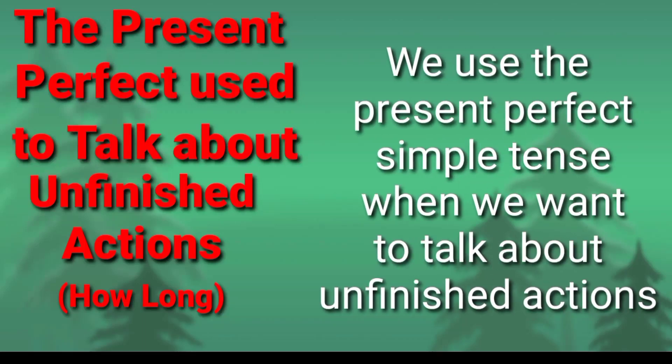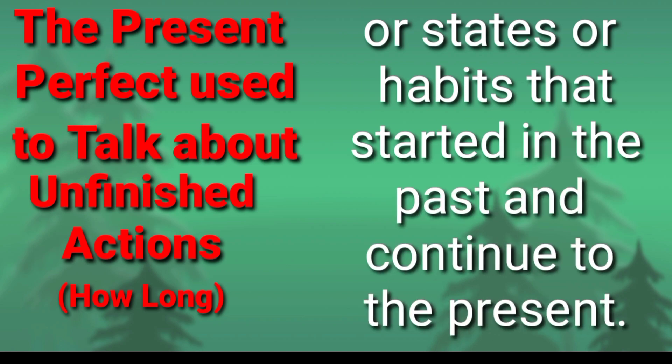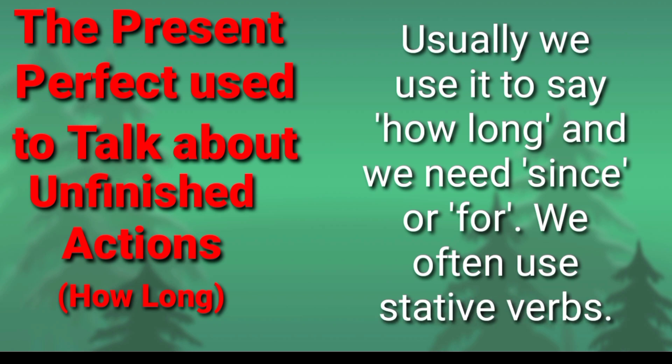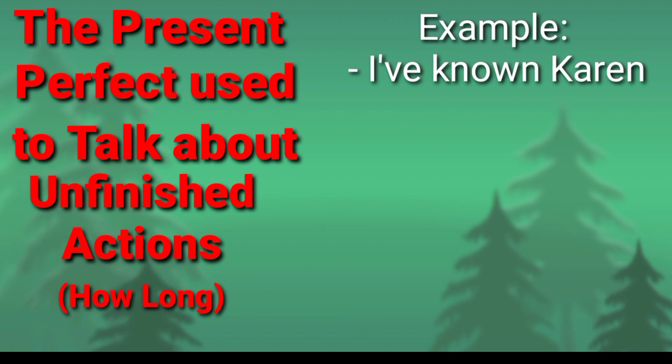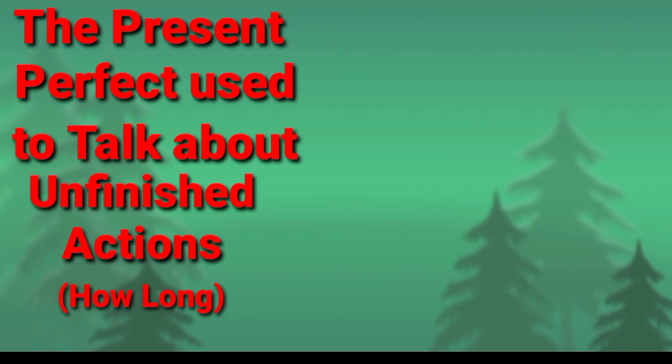We use the present perfect simple tense when we want to talk about unfinished actions, states, or habits that started in the past and continue to the present. Usually we use it to say how long, and we need 'since' or 'for'. We often use stative verbs. Examples: I've known Karen since 1994. She's lived in London for three years. I've worked here for six months.